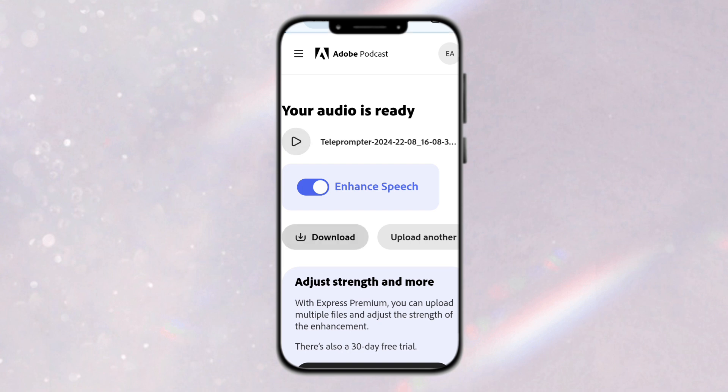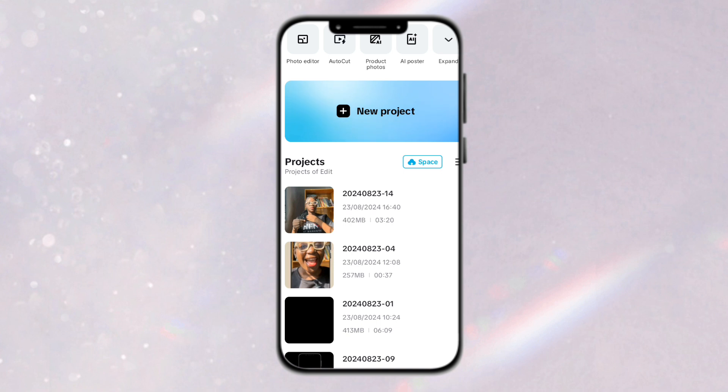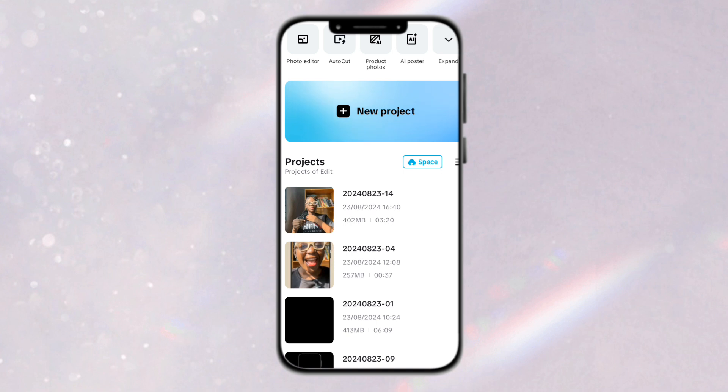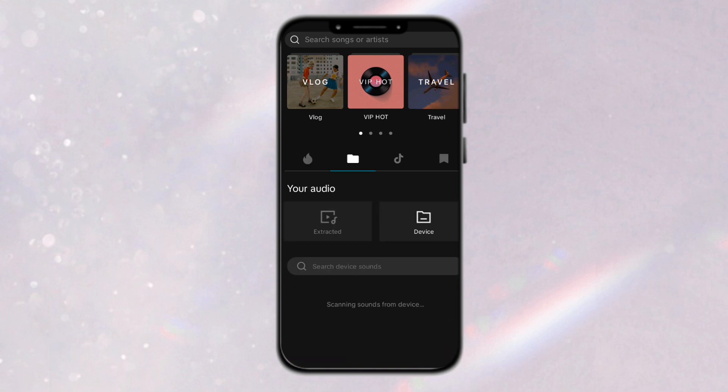Once it has finished downloading, I'm going to head over to CapCut to edit my video. I'll remove the original video that has noise in the background and replace it with this enhanced version. In CapCut, click on the project you're working on, or click New Project if you're just starting. Then click on Add Audio, go to Sound, click on Files, then go to Device.